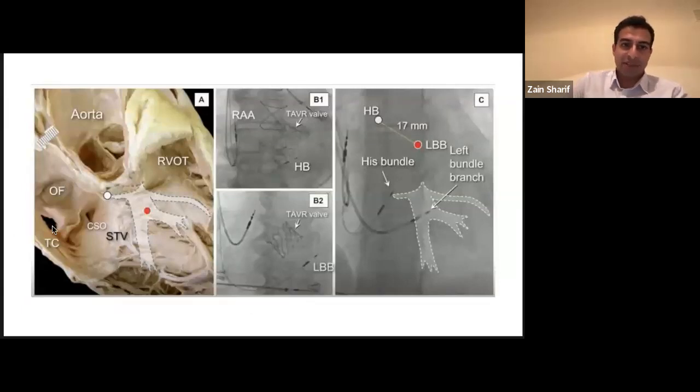Going back to anatomy: if the tricuspid valve is here, with the right atrium and right ventricle, and RVOT popping upward, the His bundle is here and the left bundle is about 15 millimeters further down. We were doing a lot of left bundle pacing after TAVRs because those patients often develop iatrogenic left bundle branch block high up — knocking the His. By pacing distal to that early conduction block, we were often getting almost normal QRSs, like 88 milliseconds — pretty nice QRS narrowing.